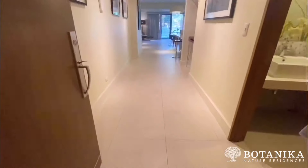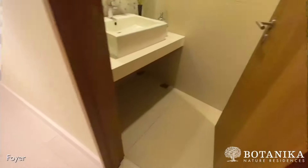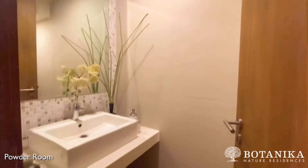As you enter, you're greeted by the spacious foyer. To your right is a powder room which guests can use.